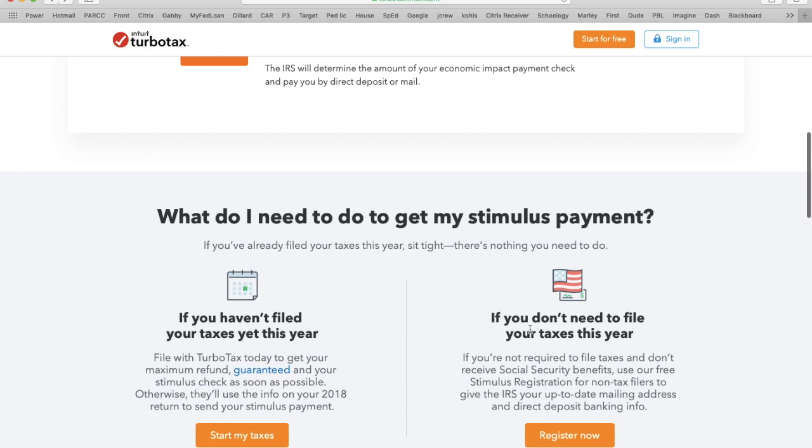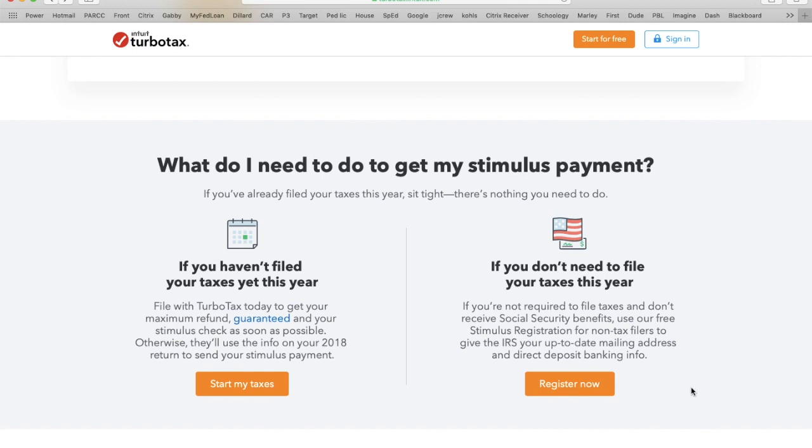On the other side, if you don't need to file your taxes this year — if you're not required to file taxes and don't receive Social Security benefits — use the free stimulus registration for non-tax filers to give the IRS your up-to-date mailing address and direct deposit banking info. If you do not have your bank account information with the IRS, click right here.